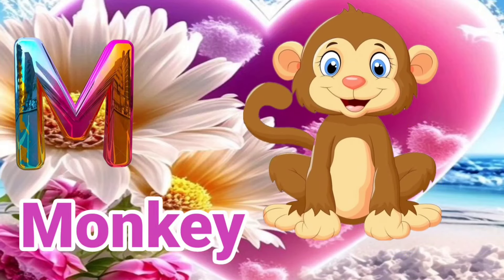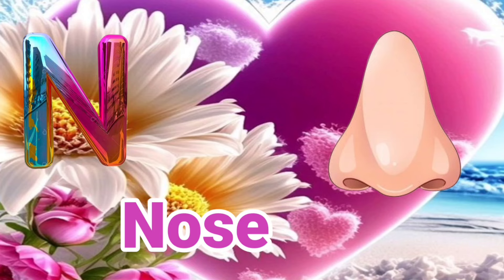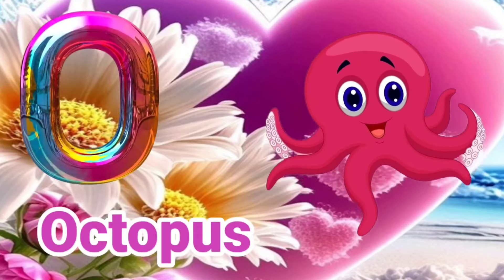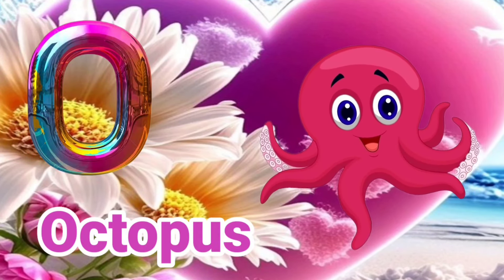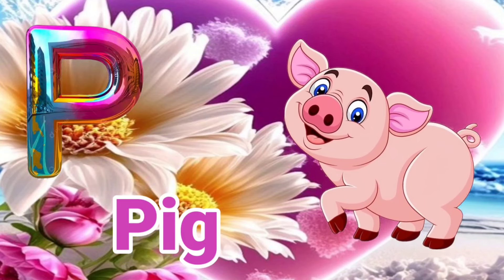M is for Monkey. M, Monkey. N is for Nose. N, Nose. O is for Octopus. O, O, Octopus. P is for Big. P, P, Big.